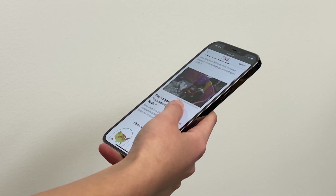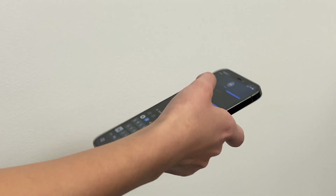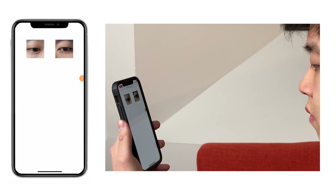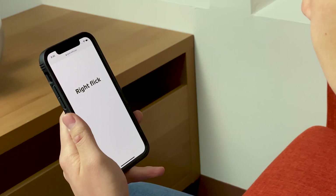As smartphone screens have grown, single-handed use has become more cumbersome. Interactive targets that are easily seen can be hard to reach, requiring users to either adjust their grip or use their other hand. In this paper, we show how gaze estimation using a phone's front-facing camera can be paired with IMU tracked motion gestures to enable a new, intuitive and rapid interaction technique on handheld phones.